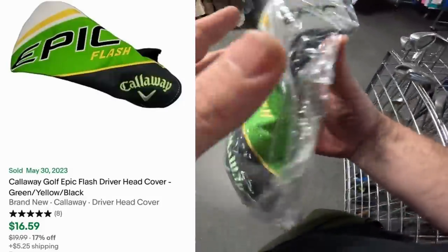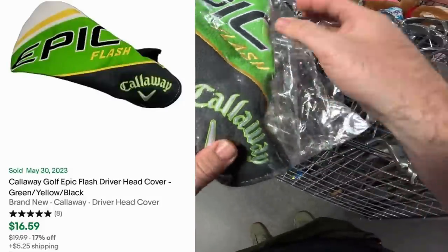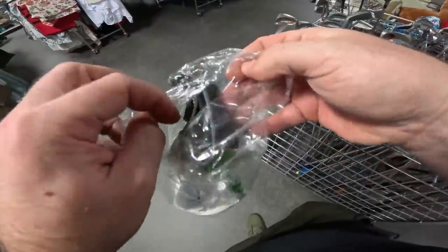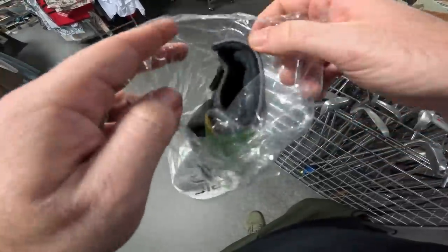Now that, my friend, is a good find — they got it for five bucks but still, a brand new Epic Flash Callaway head cover: easy 20 dollars. Usually there's wear on the inside of these — yep, she's new. That ain't bad.